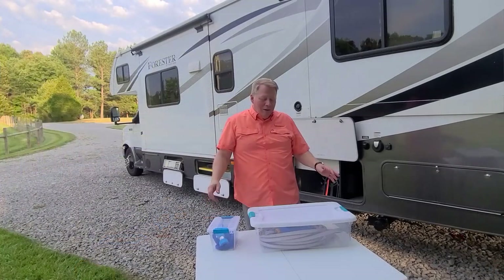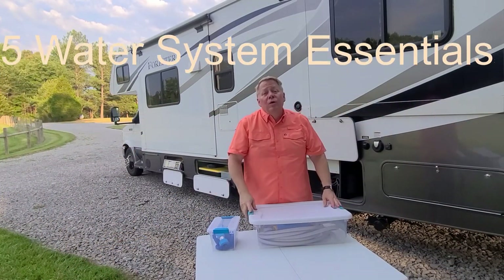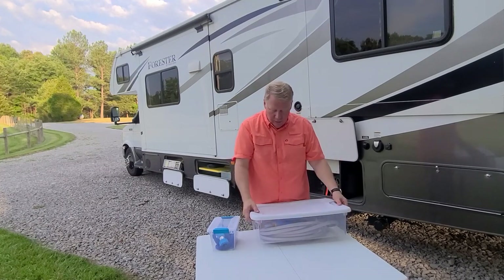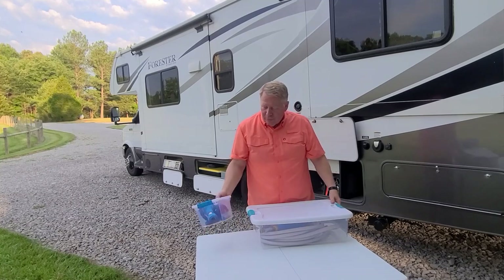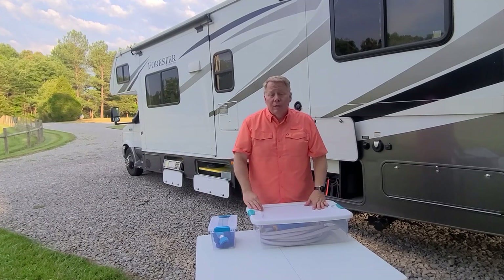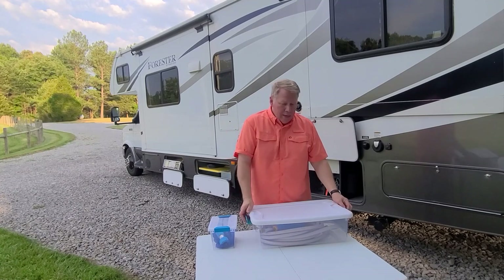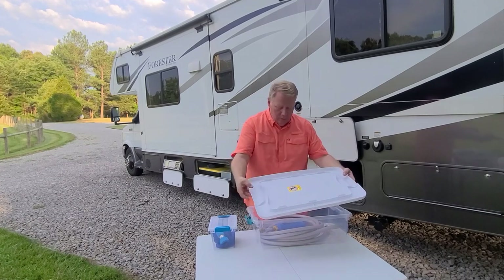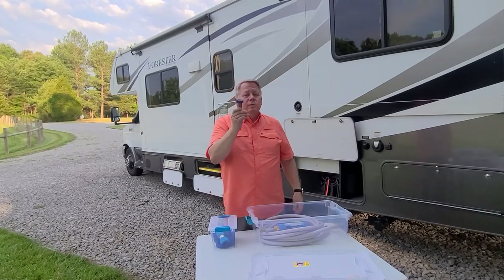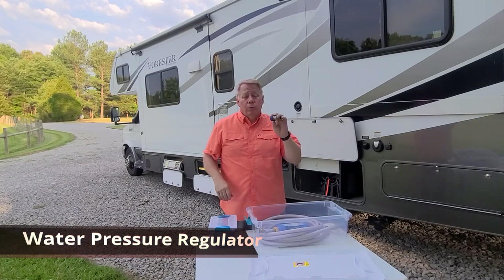Now let's talk about the next area — five items for your water system. I like to put things in bins to keep them separated and safe. Keep your sewer items in a separate bin from your fresh water items. Number one is essential: a water pressure regulator.